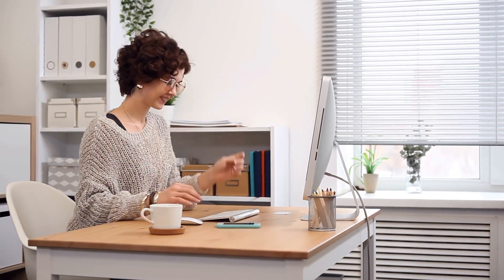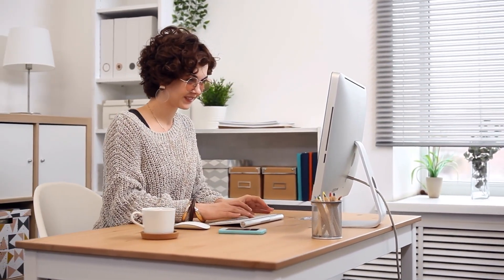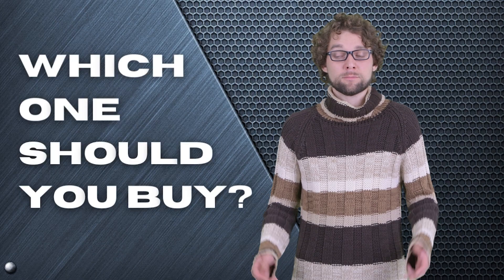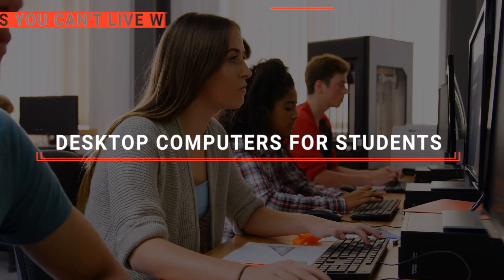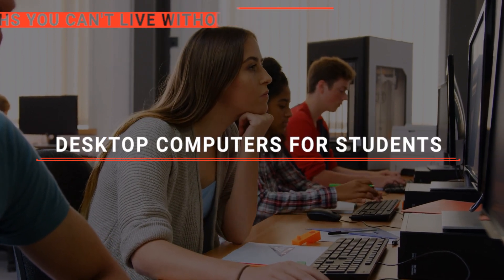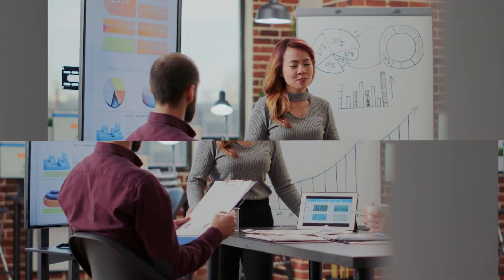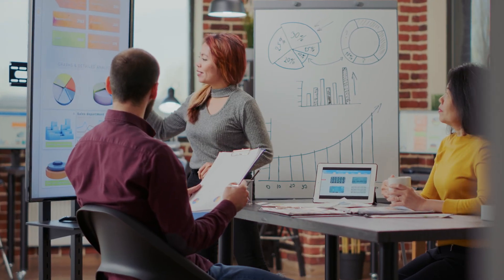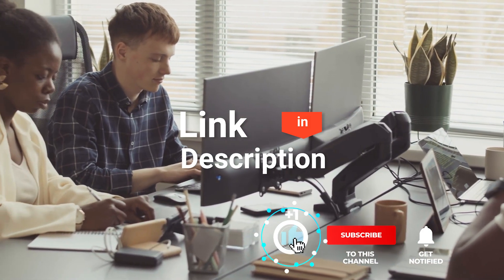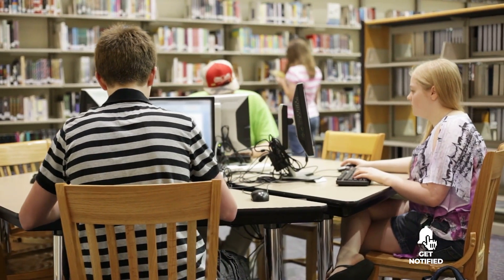Desktop computers offer an indispensable advantage to students with their robust processing power and expansive screen real estate, fostering an environment where research, creativity, and productivity thrive effortlessly. But which one should you buy? In this video, we are going to look at the top five desktop computers for students available on the market today and tell you which one is best for you. We made this list based on our own opinions, research, and customer reviews, considering quality, features, and value.